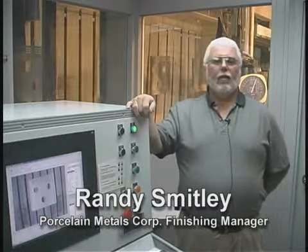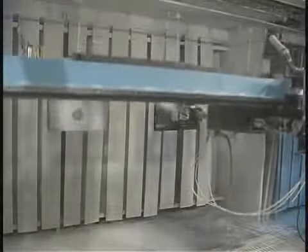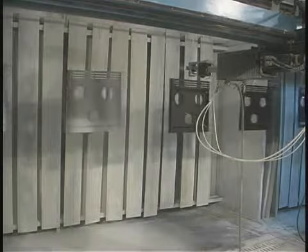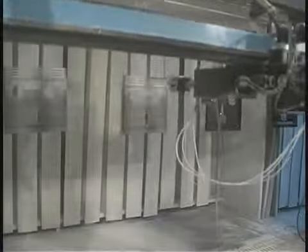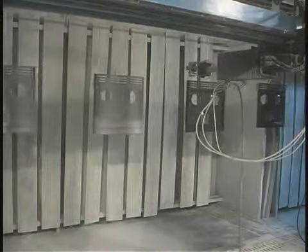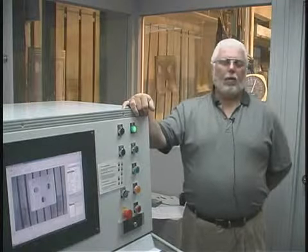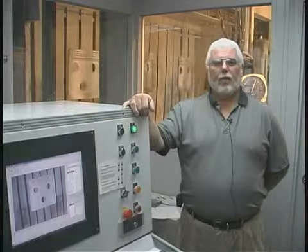My name is Randy Smitley. I'm with Porcelain Metals Corporation in Louisville, Kentucky. We got involved with automation a few years ago when we were looking for a way to spray oven cans and cook tops of different types of flatware. We looked at several different types of robots, including pedestal robots, which really didn't meet our needs because they didn't track with our line. As you can see, we have a continuous line running. It does everything that we were looking for in robotics. It's easy to program, and we've probably paid for the robot in material savings alone — we just don't use near the material we used to. Everything we spray goes on the part.